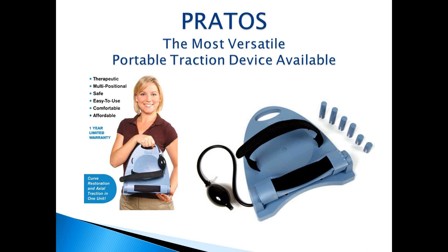The cervical traction unit we're discussing is called PRODOS — an acronym for Positional Restoration and Traction of the Spine. Not only does it provide traction to the cervical spine, but a key feature is that it maintains position and helps restore normal cervical lordosis, which is very key in many cervical conditions. It is the most versatile traction unit on the market today.